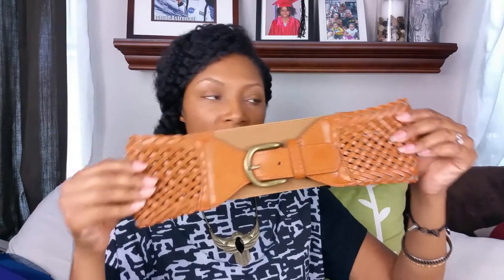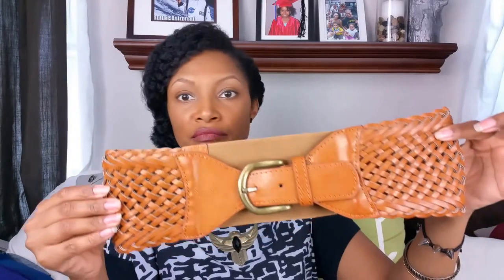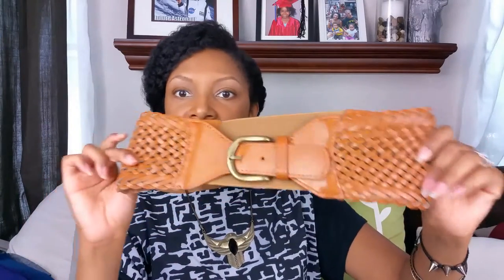Next I have another belt — it's kind of Western-feeling. It has a brass buckle and is woven on the side. It does have a stretchy back so it makes a good cinch-the-waist belt. It does not have a brand. This is a medium/large size.